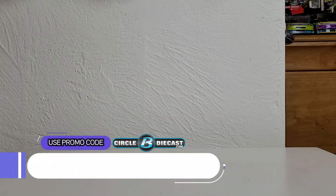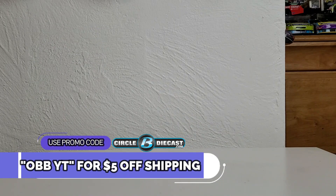What's happening y'all, this is OBB the diecast news guy bringing y'all another IndyCar diecast review provided by my good friends at Circle B Diecast. Make sure to use that promo code OBBYT to get five dollars off shipping on your next purchase — it's got to be thirty dollars or more. This diecast I'm about to show you is still in stock at Circle B Diecast, so get it while you can because these IndyCar diecasts definitely sell out quickly.